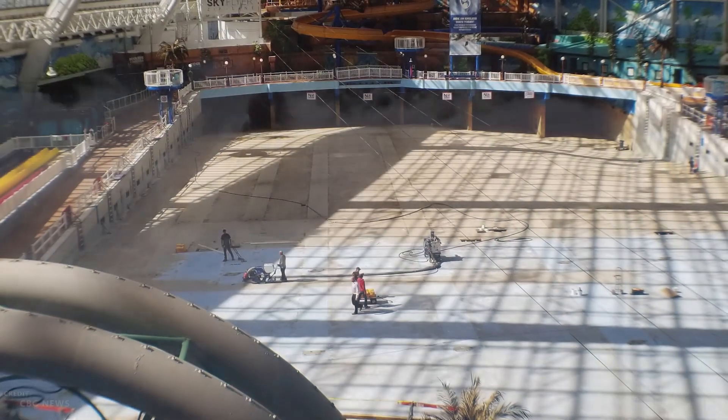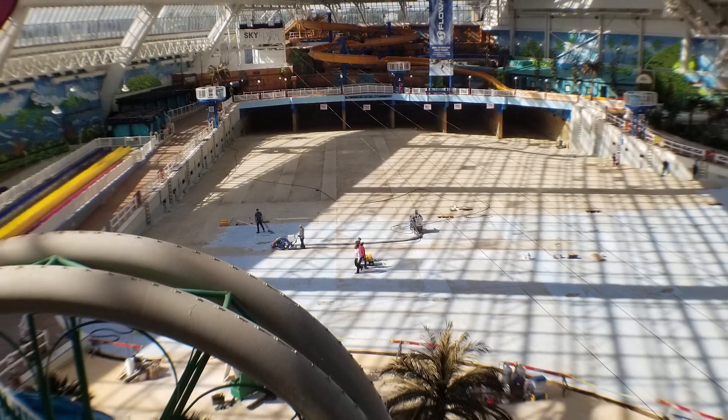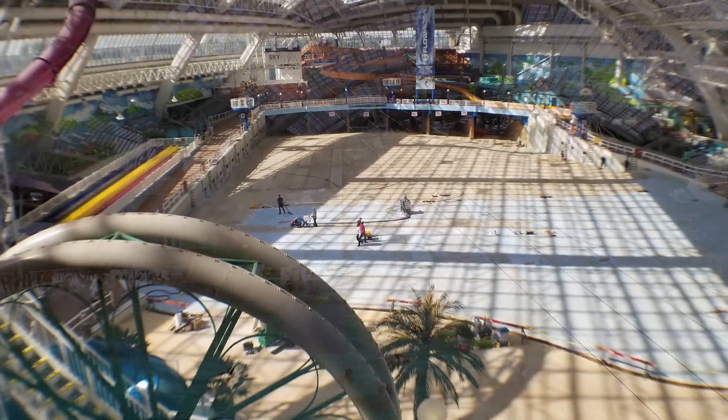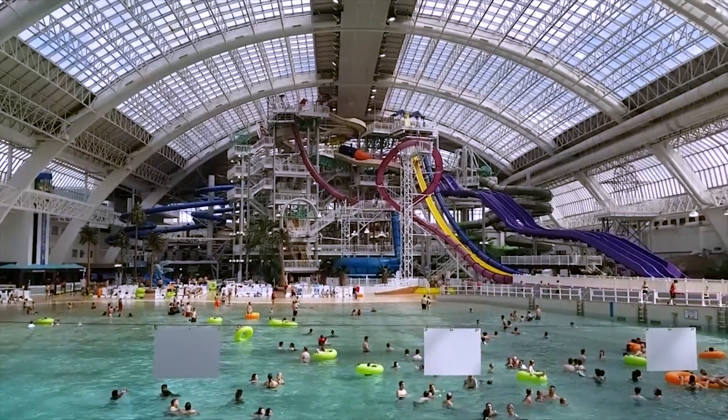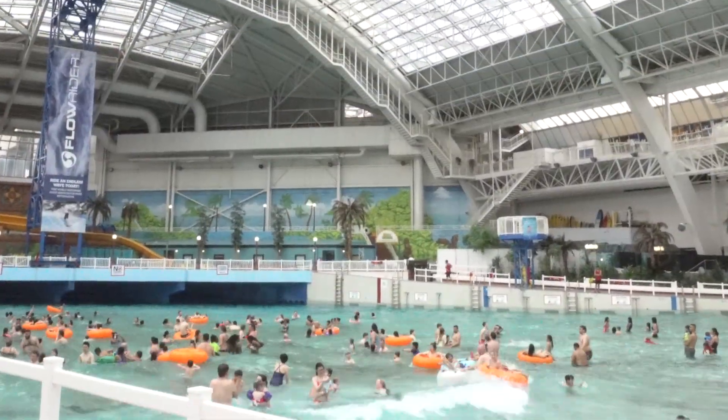Its base is solid concrete, three feet in thickness. It takes over 12 million liters — that's over 3 million gallons — to fill the pool to capacity. And then come the waves, up to six feet in height.